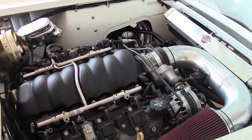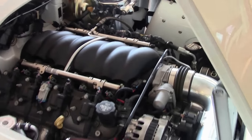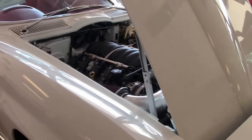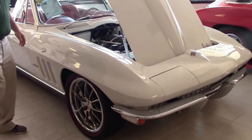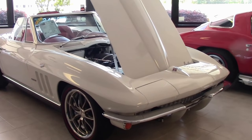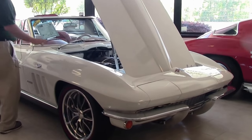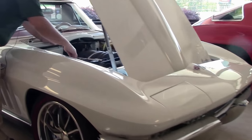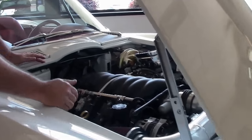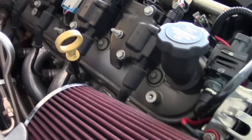You might be asking yourself, why am I telling you about this when we're looking at a '66 Corvette? You guessed it — that is an LS3 engine in this car. This car is an extremely well-done restomod. As you can see, the engine compartment is in beautiful shape, all nicely powder coated with a frame — a brand new nut and bolt restoration with that LS3.